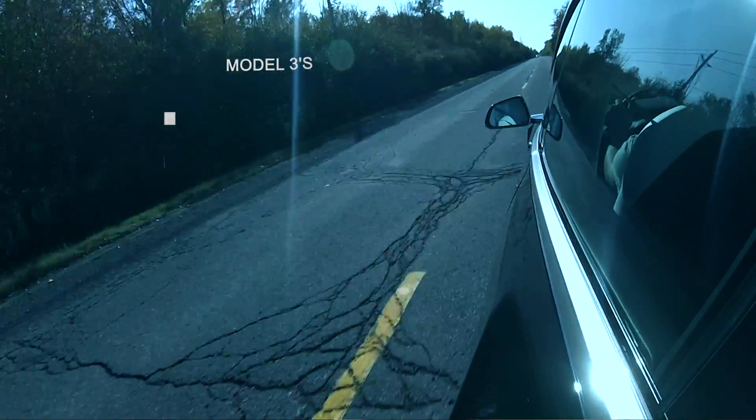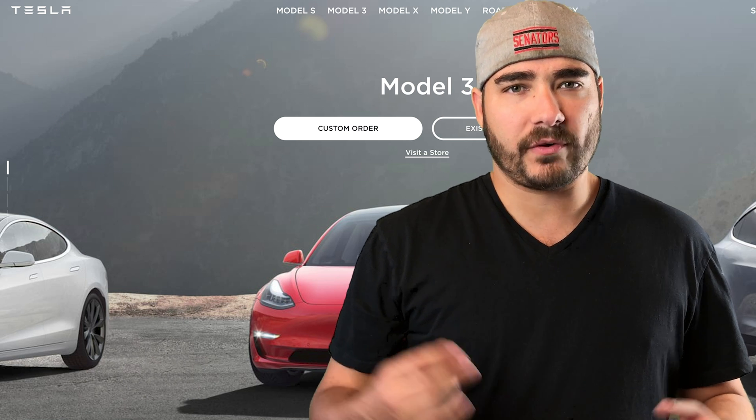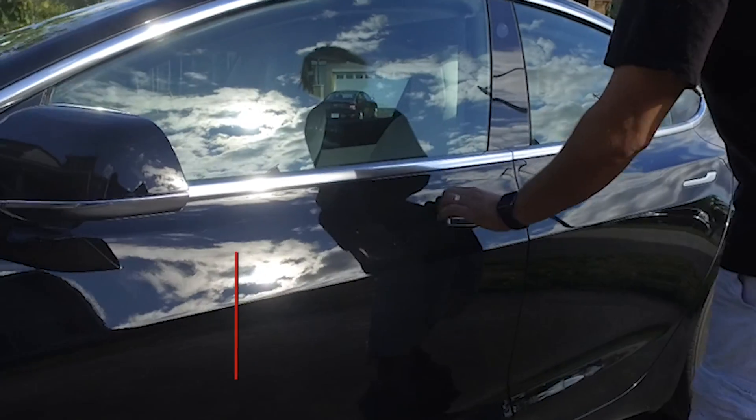This car is mind-boggling when it comes to acceleration. From the slowest to the fastest, the Tesla Model 3 will do 5.6 seconds down to 3.2 seconds depending on the model. When ordering the Model 3, there are three versions: the Standard Range Plus, the Long Range, and the Performance model.